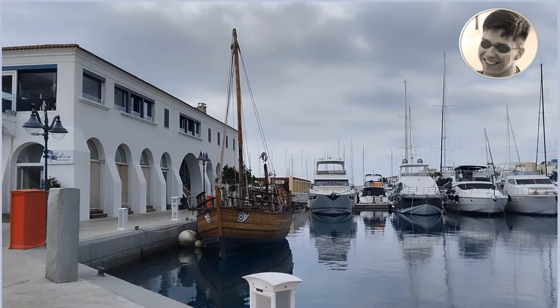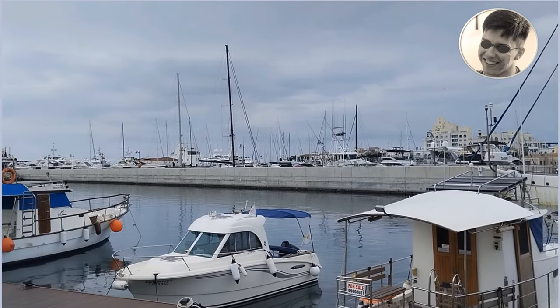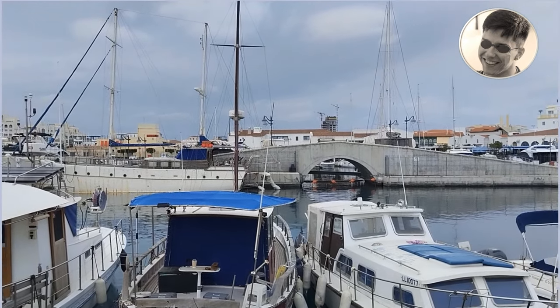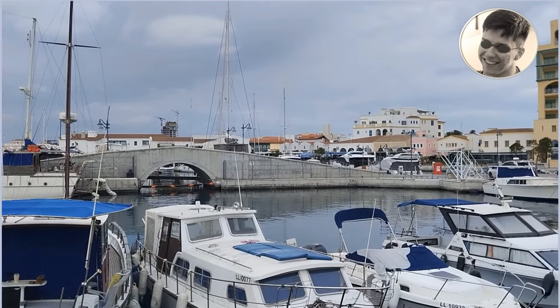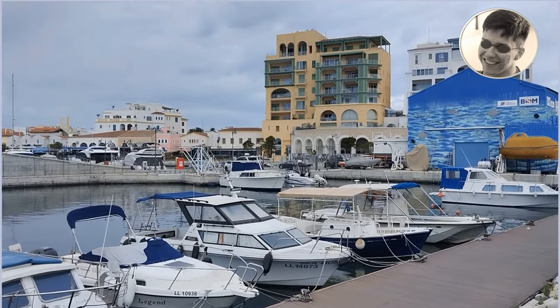The condition of bulkheads, piers, walkways, and slips can affect the value of a marina because it is very expensive to repair these specific items and they can present a safety hazard if they are in poor condition. The valuer should be aware of the safety and value issues of all these items.